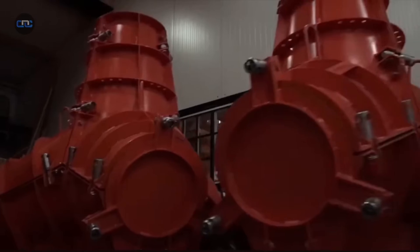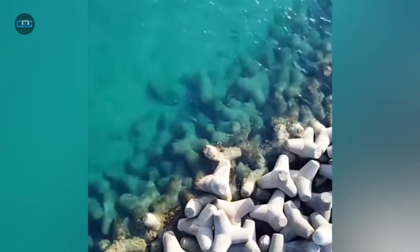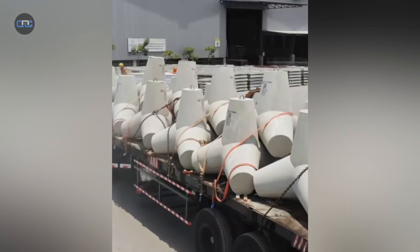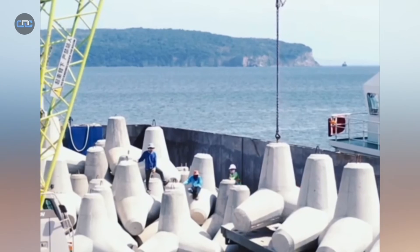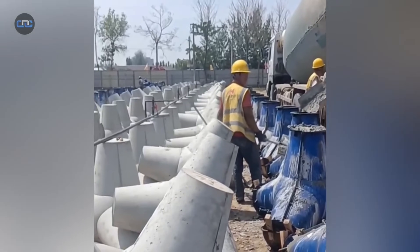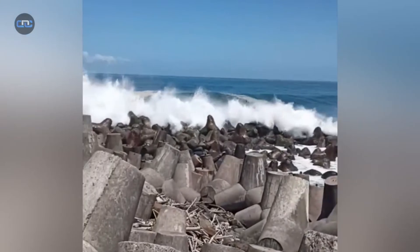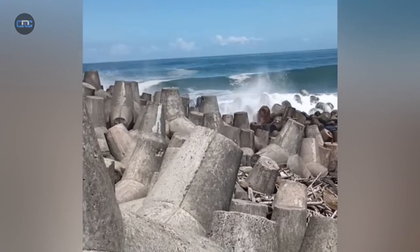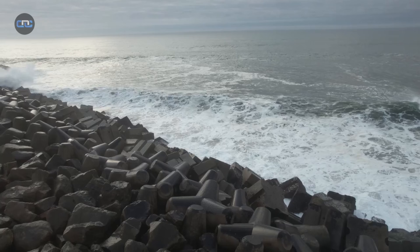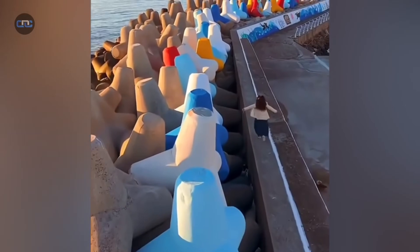What do these blocks truly represent? For some, they are proof of human ingenuity, capable of holding back titanic forces. For others, they are a concrete scar upon the coastal landscape, a constant reminder that we are battling an unstoppable enemy. Every concrete block on a beach hides a story of survival — of cities that refuse to yield ground to the ocean, of engineers buying time against a nature that never stops, and of societies forced to decide whether the answer lies in more concrete or in learning to coexist with the sea. The future of our coastlines will depend on a delicate balance between science, economics, and respect for nature — not just to hold back the sea for a moment, but to build a future where we can coexist with it without destroying what we are trying to protect.